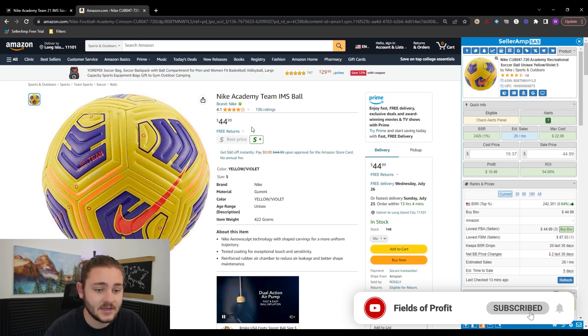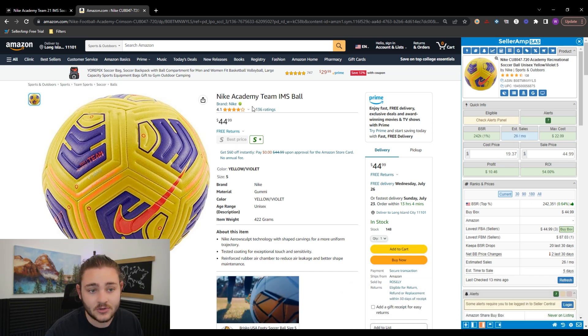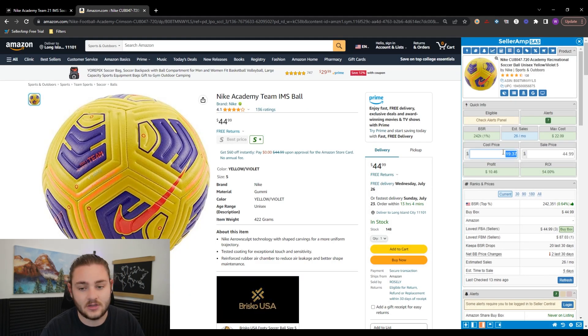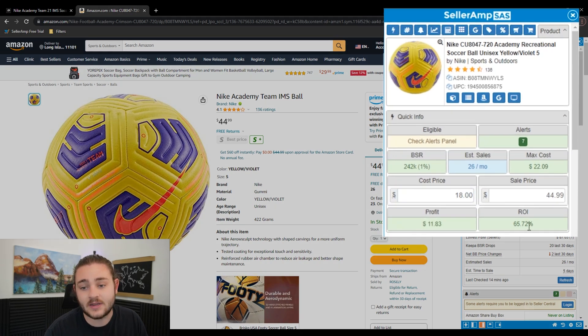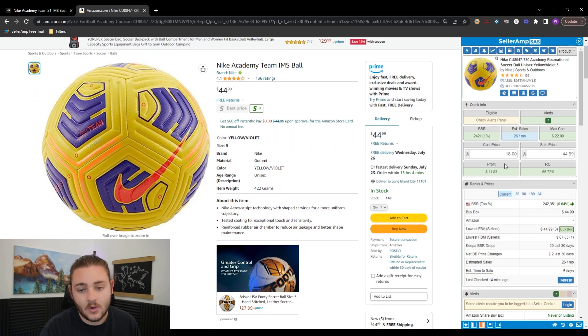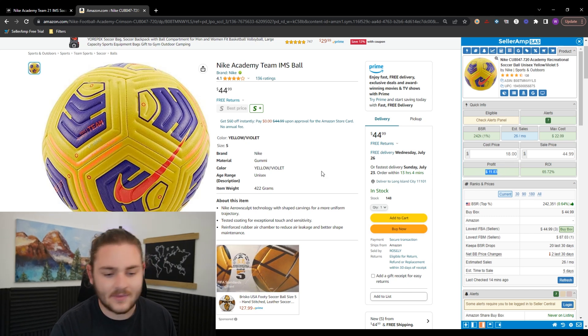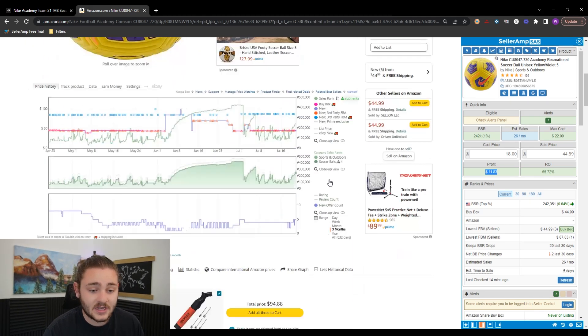Looking at this product, it's going for $45 and sells about 26 times a month — not the fastest seller, but a solid example. Plugging it into SellerAmp, we get a profit of $11.83 and a 65% ROI, which is pretty high. Typically I'm looking for at least 35% ROI or $3 profit minimum. That ensures buying the item is worth the time and leaves wiggle room in case prices drop.